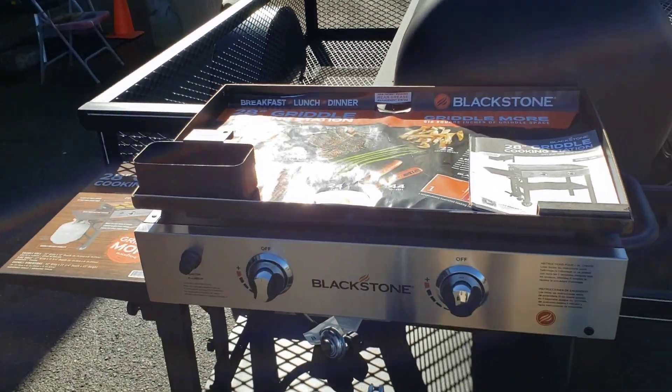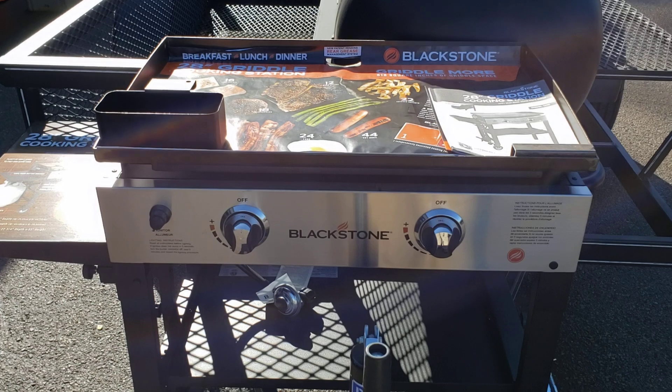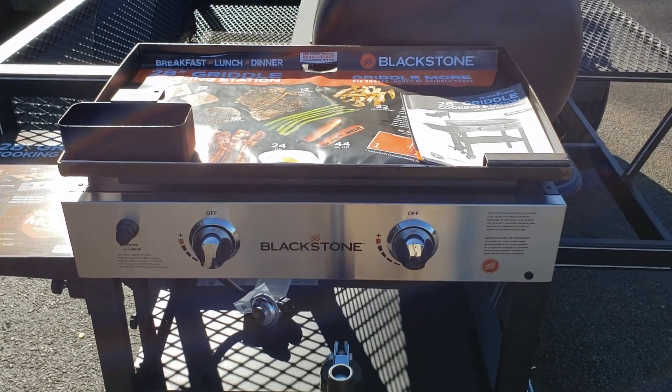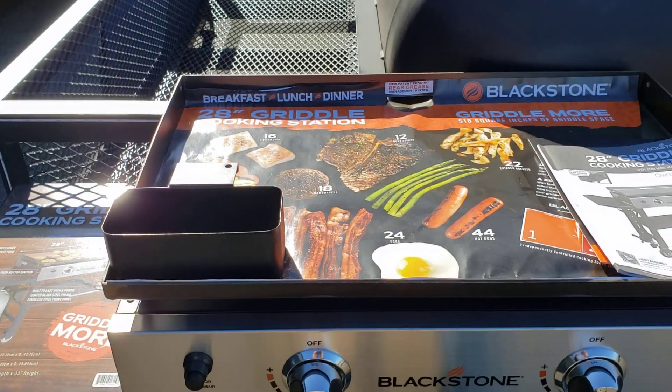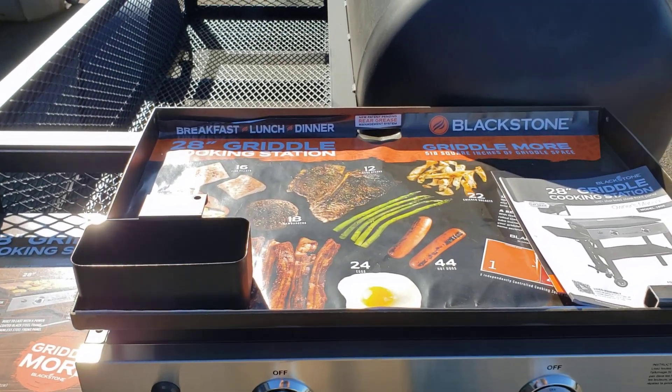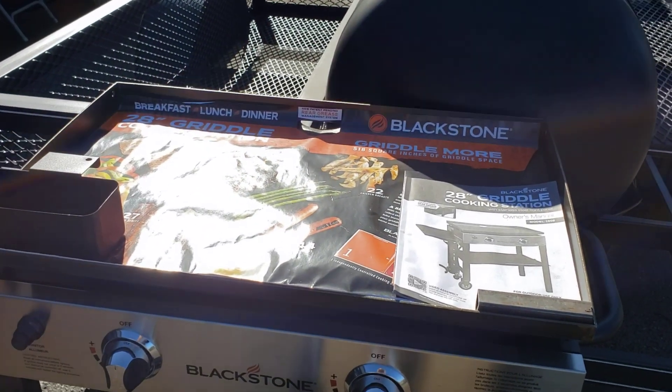Here you're going to have your Blackstone double burner flat top. So you can do your hamburgers, your hot dogs, your bacon, your eggs, your chicken breast, your grilled cheese sandwiches — just like a diner.